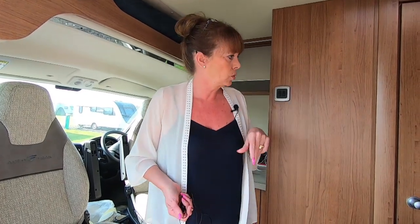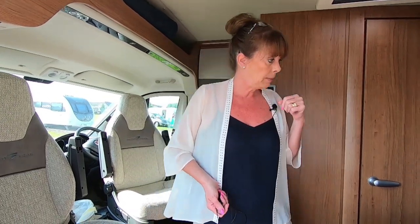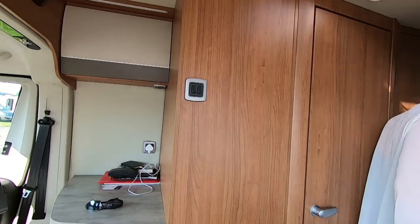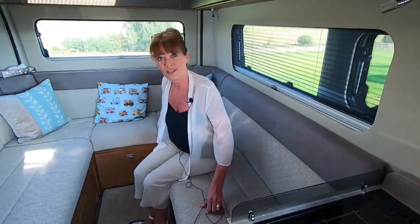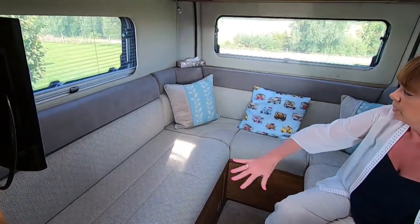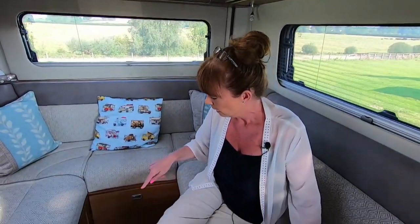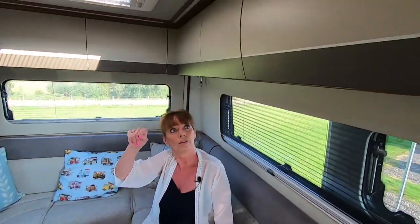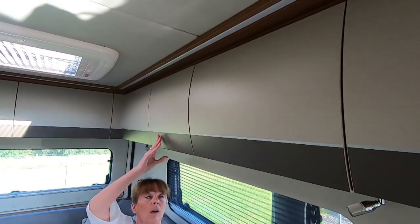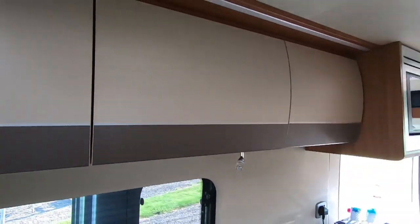It's a two-berth and it's absolutely beautiful — really modern, beautiful upholstery, soft furnishings, lovely neutral colours. You've got a wraparound seating area here that converts into a double bed, with storage underneath. There are lockers all around the top, soft furnishings, and a television to your right.